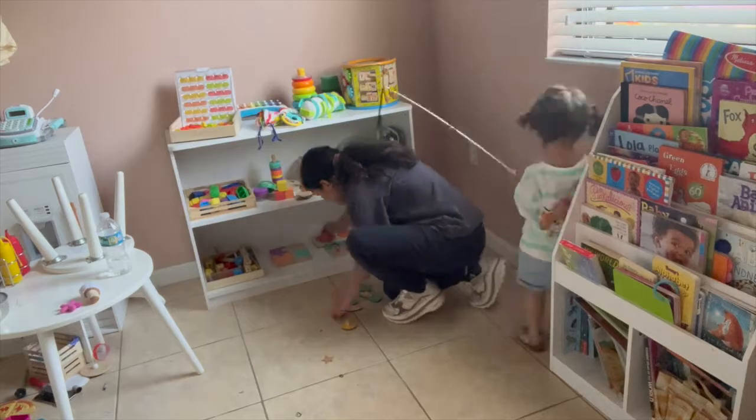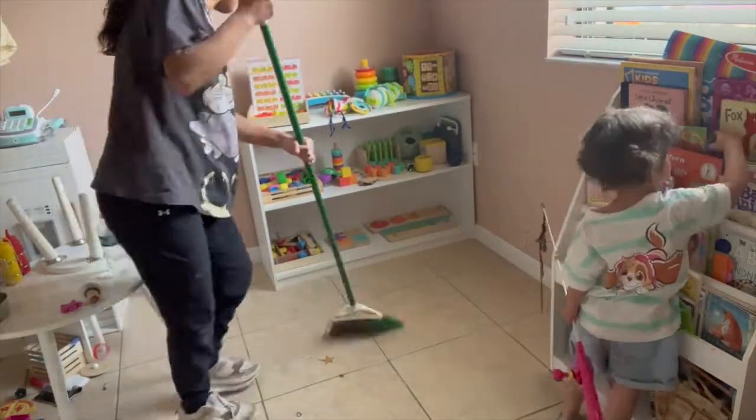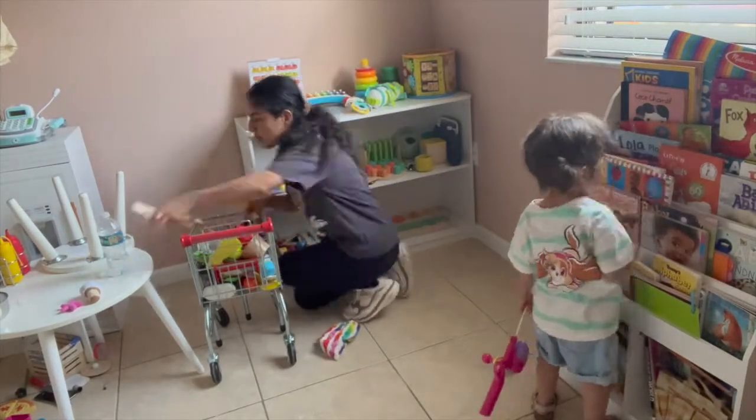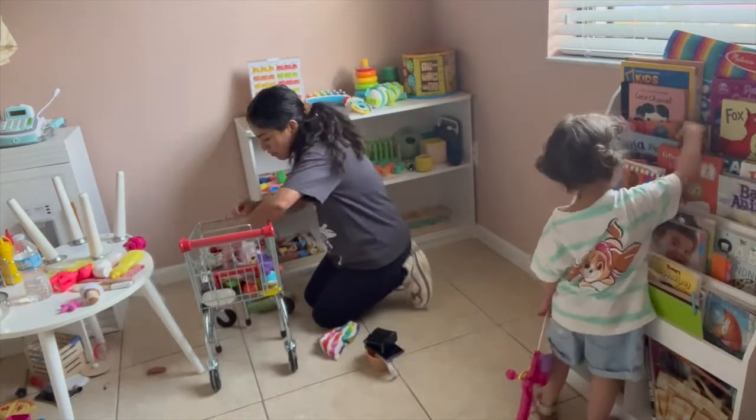We took a break and played for a bit, and in the meantime I put the rug to wash. This shopping cart is pretty handy — I use it to go around the house picking up all the toys and then bring them back to her room and organize them.